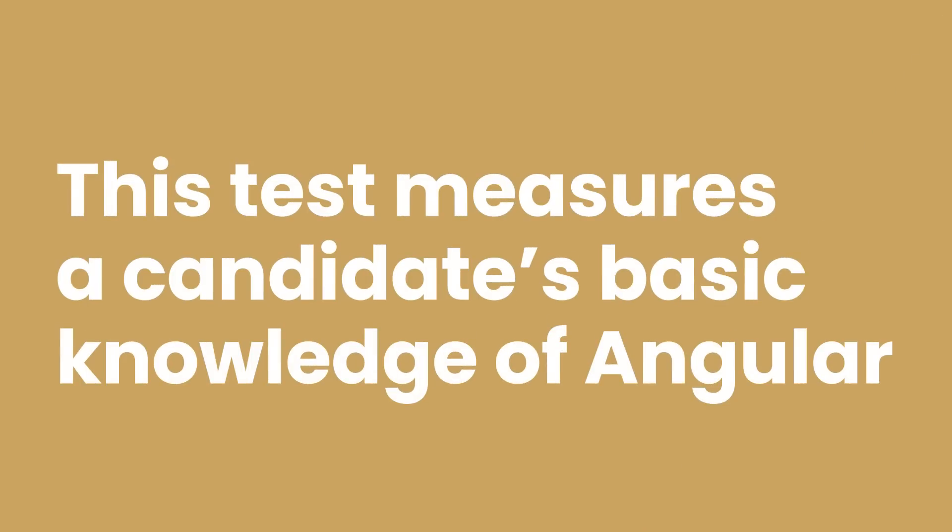This test measures a candidate's basic knowledge of Angular, along with how well they can follow a style guide whilst using advanced techniques. It also looks at how well they can use Angular's plugins. It's good for finding developers that can both code in Angular by themselves and lead a team of coders using the software. Either way, it's a great way of maximizing productivity.